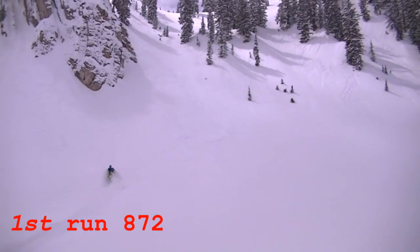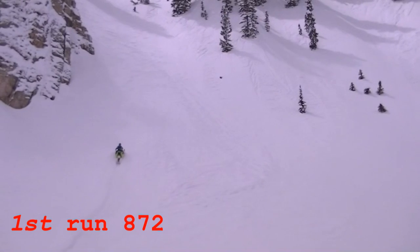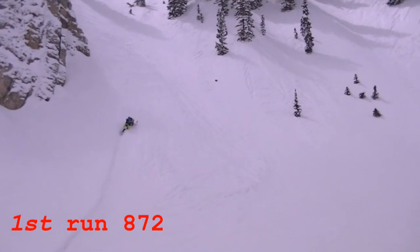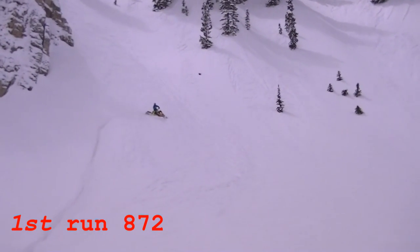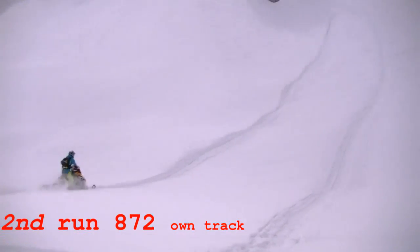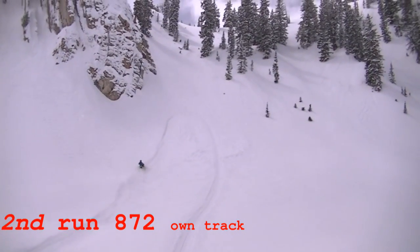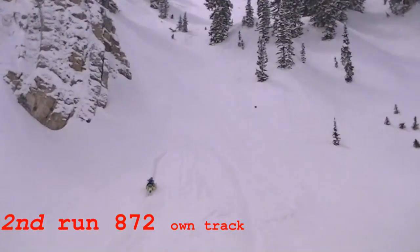This is where we really love the 872 Big Boars. Trickstead has done a phenomenal job at building this mid-range torque and peak horsepower. Just the combination of the E-Tech motor and his top secret engine work is awesome.